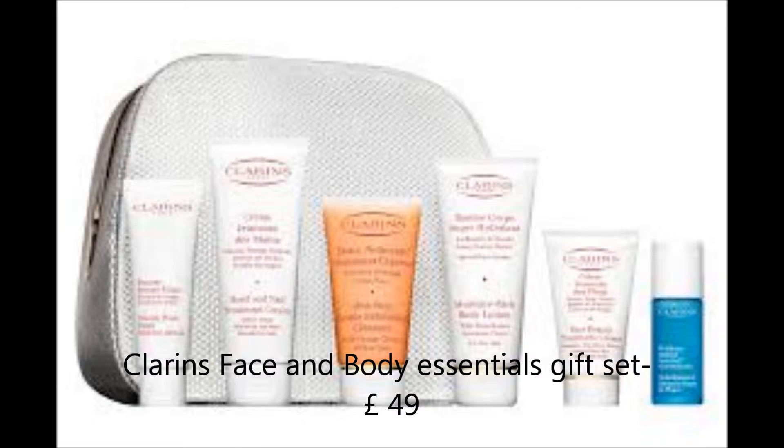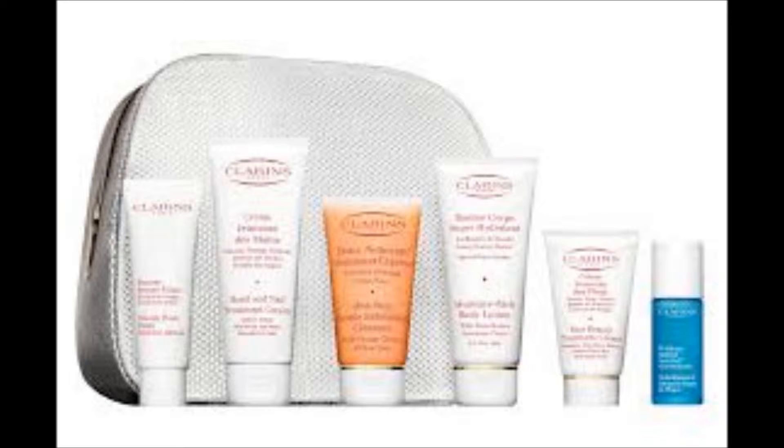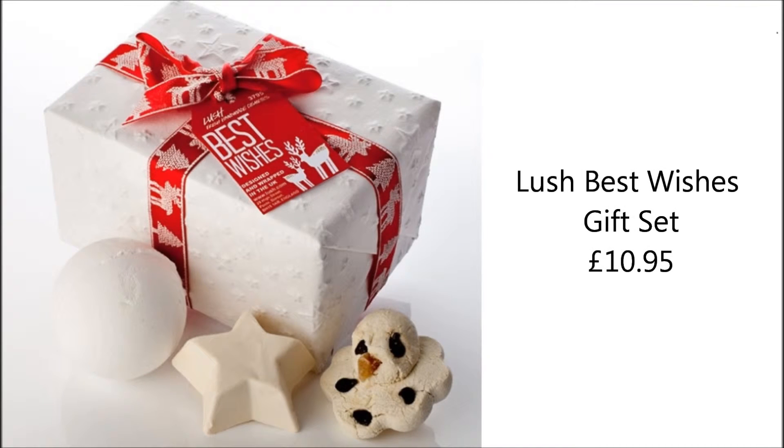This set from Clarins is a great present for your loved ones, as Christmas can be a rather stressful time of year — why not make them feel a bit more pampered? The kit contains a beauty flash balm, hands and nail treatment cream, one-step gentle exfoliating cleanser, moisture rich body lotion, foot beauty treatment cream, hydro-quench intensive serum bi-phase, and a cosmetics case — all for £49.